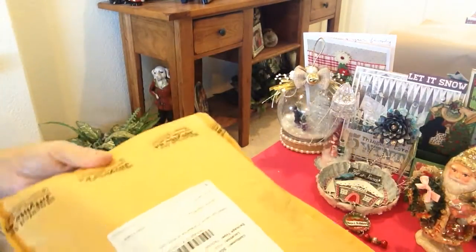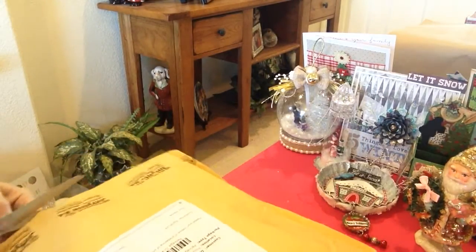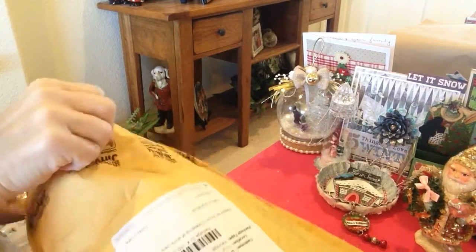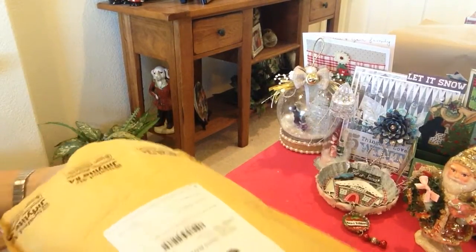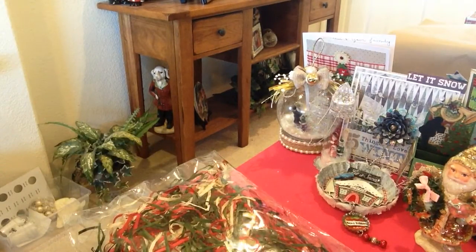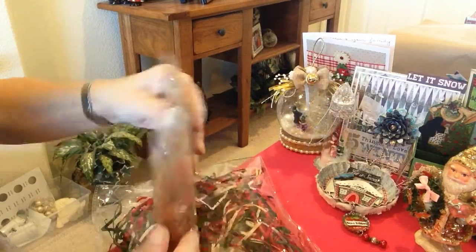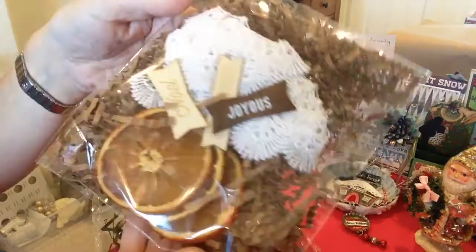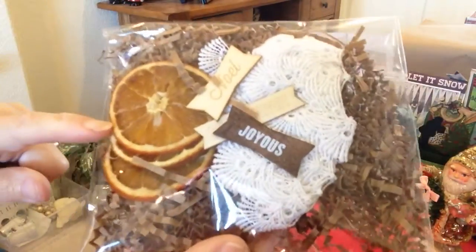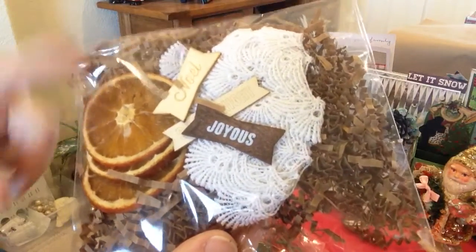I haven't opened it yet, so we'll do it right here online. I have my mom watching TV right now so I can get into this package without any interruptions. Oh, how cute — oh my gosh, Elise! Look at this beautiful package. Her packaging is just to die for. She sliced up oranges herself and dried them out with her mom. Beautiful — isn't that pretty?